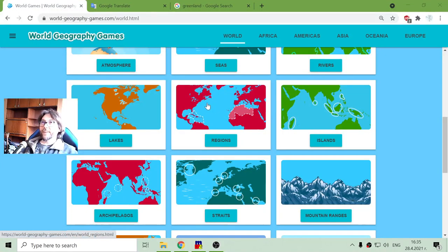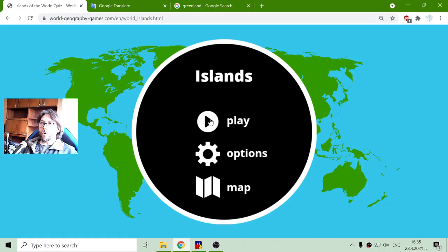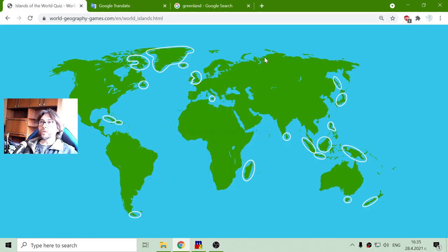Greetings! Today's Geography exercise is about the largest islands in the world. I'm using a quiz from World Geography Games where I have to point the islands on the world map.